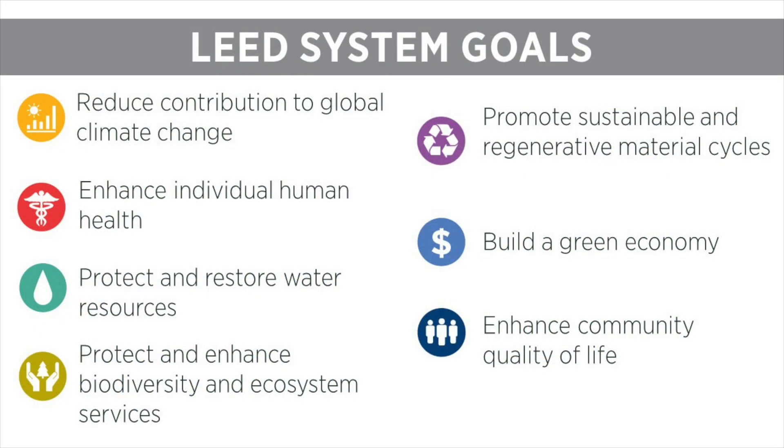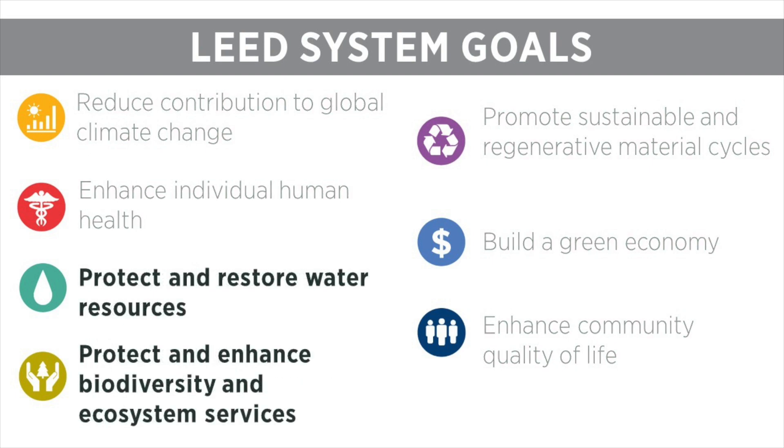LEED's system goals explain what LEED aims to achieve. The concepts within the Sustainable Sites Credit Category touch on many of these goals — in particular, protect and restore water resources, and protect and enhance biodiversity and ecosystem services.